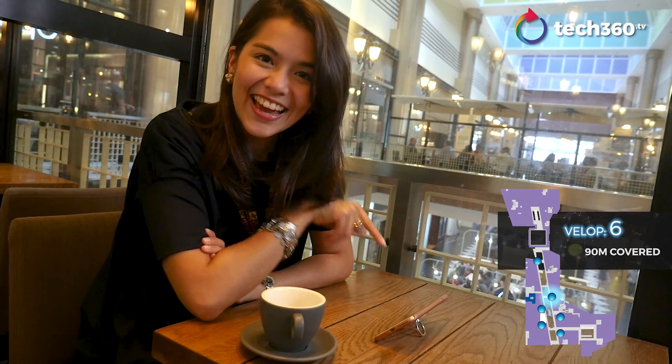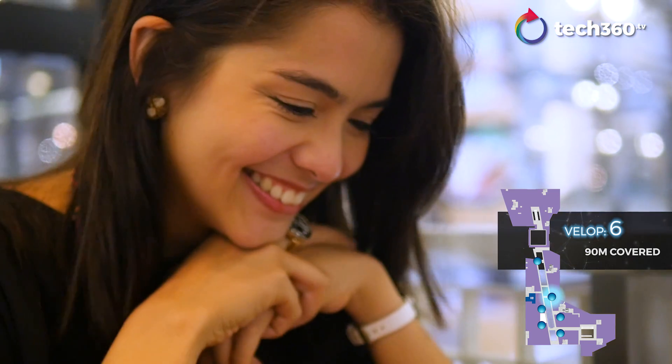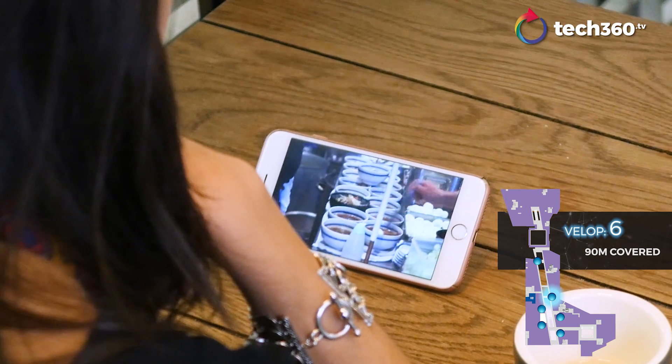Guess what? I can even catch up on Netflix. I'm streaming seamlessly now and it's amazing. Throughout this whole time, I can do whatever I want wherever I am throughout this whole mall.